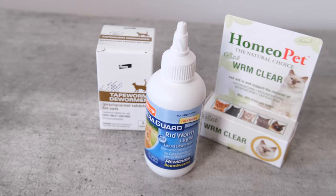Hey there, it's Mallory here with Cats.com where we're all about cats. In this week's video I want to talk to you about the best cat dewormers you can buy.